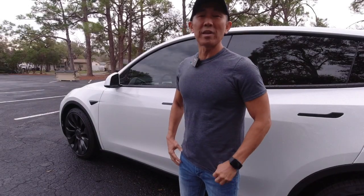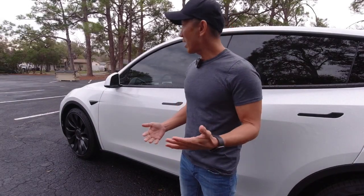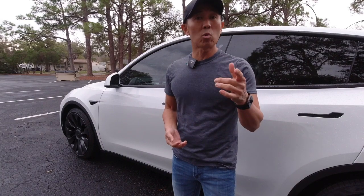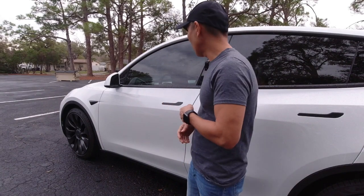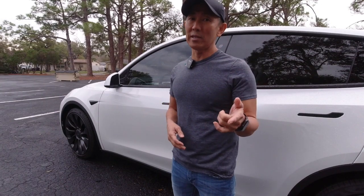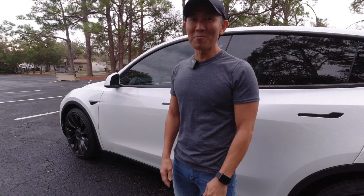Hey everyone, welcome to another video and thank you for tuning in. Today I just wanted to remind you, or if you're new to Tesla, that when you leave your phone in the car it may not be locked like you think it is. Let's get on with the video.